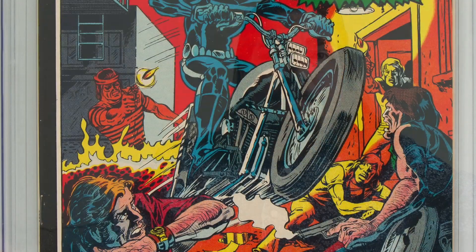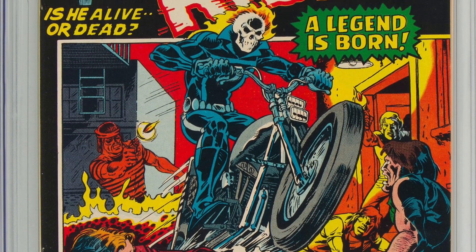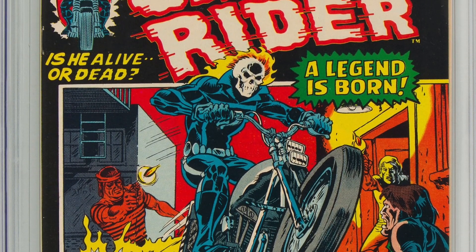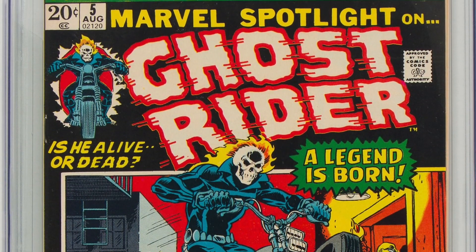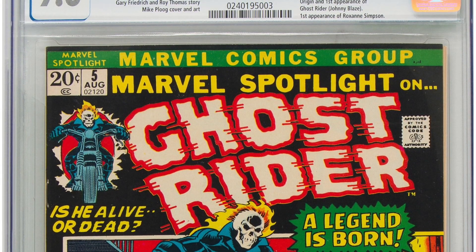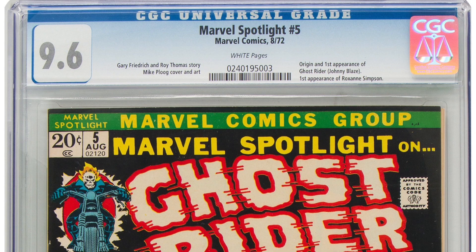Speaking of high grade copies, moving to the Bronze Age: Marvel Spotlight number 5, lot 92147, first appearance of Ghost Rider — Johnny Blaze. With covers that have a lot of black ink on them, it's very difficult to get them in high grade, because every little bend is going to cause a color break or color loss. This book defies the odds to be as nice as it is. We love that one.